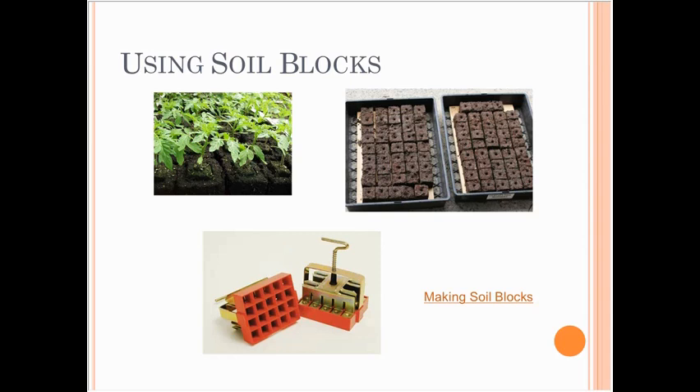Soil blocks reduce how much plastic you use since you only need the plastic trays. I use soil blocks for everything I'm transplanting except tomatoes and maybe some cucurbits — cucurbits are only in the pot for about 10 days, and tomatoes need a much bigger soil block than I've been able to make hold together.